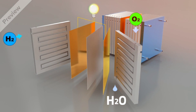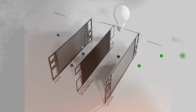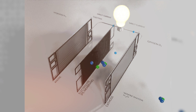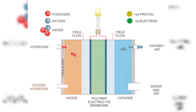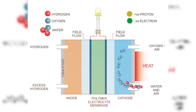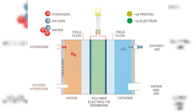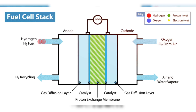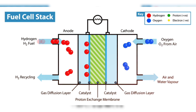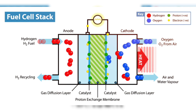After stack assembly is complete, it's time for integration into the fuel cell system. The fuel cell stack is integrated into a complete fuel cell system, which includes components such as humidifiers, heat exchangers and power electronics. These components help optimize the performance, temperature control and power delivery of the fuel cell system. Before the fuel cell system is ready for use, rigorous quality control processes and testing are conducted to ensure that the fuel cell system meets specific performance, safety and reliability standards.